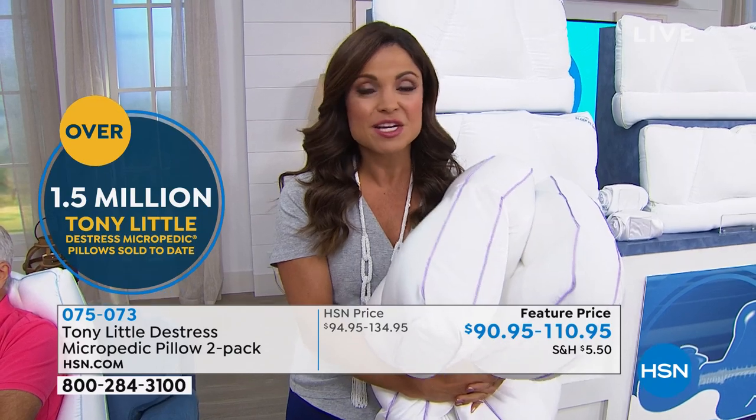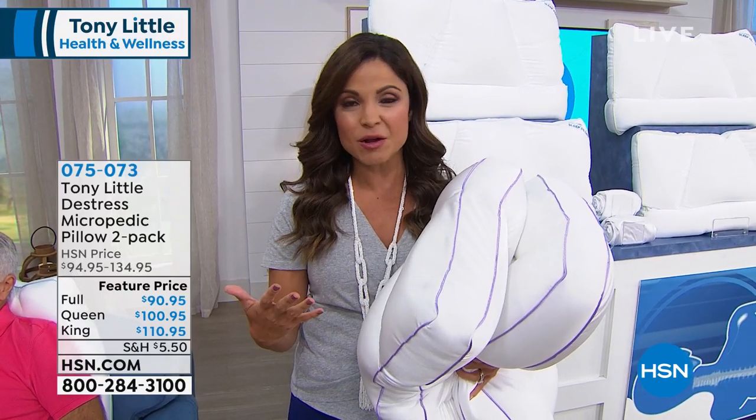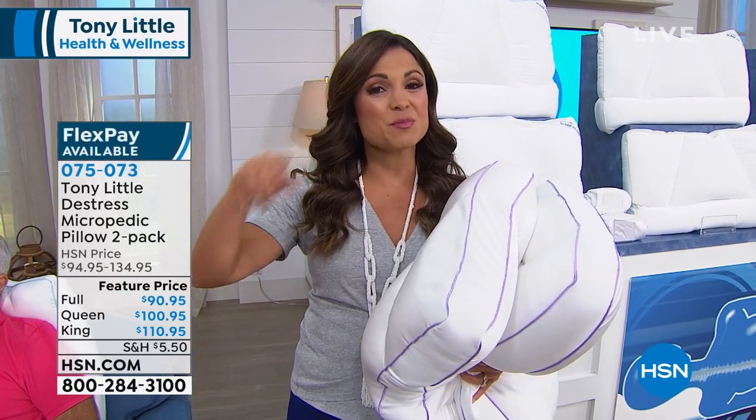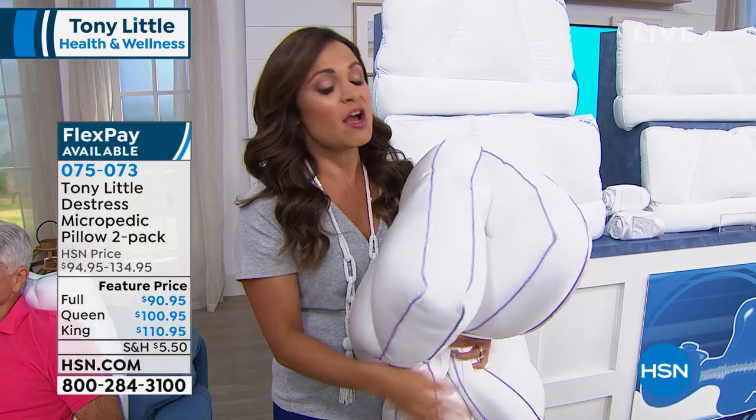We're doing a set of two for you today, and we have five flex payments. You get to choose the full size, queen size, or king size duo on flex pay — that means you get it home now and pay it off over time, interest-free. The value is there, but truly it's how you feel the next day when you sleep on something like this that supports you all around.